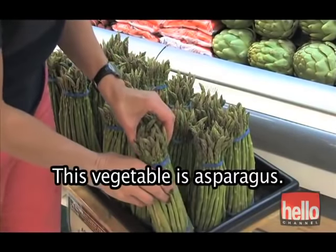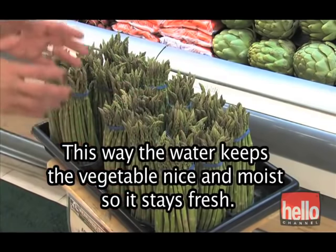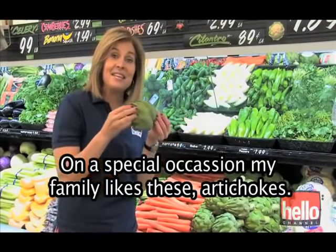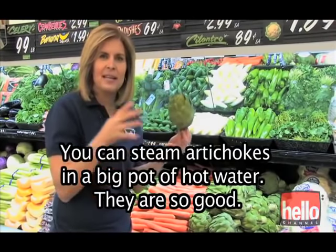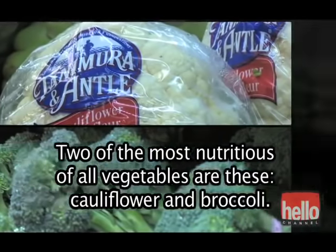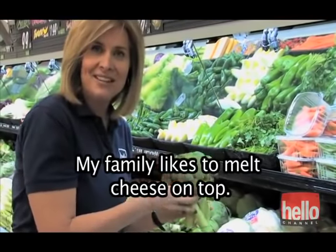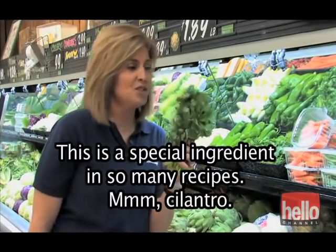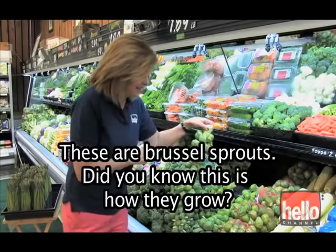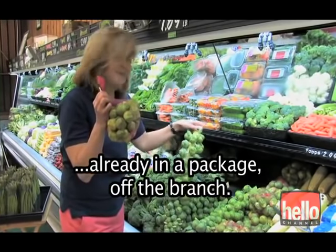This vegetable is asparagus. Notice the way the asparagus has been stood in a pan of water, about a half an inch — this way, the water keeps the vegetable nice and moist so it stays fresh. On a special occasion, my family likes these — artichokes. You can steam artichokes in a big pot of hot water; they are so good. Two of the most nutritious of all vegetables are cauliflower and broccoli — my family likes to melt cheese on top. This is a special ingredient in so many recipes — cilantro. These are Brussels sprouts. Did you know this is how they grow? Oftentimes in a market, you'll find them already in a package, off the branch.